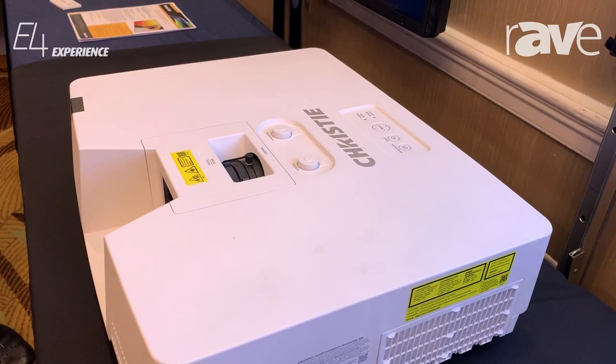It's 3 LCD laser phosphor, so no trouble with lamp replacements. Five year warranty out of the box with this device.